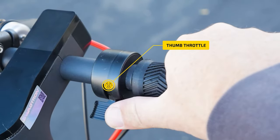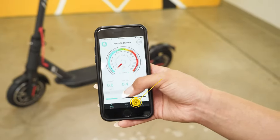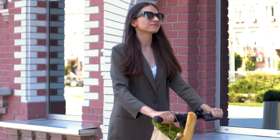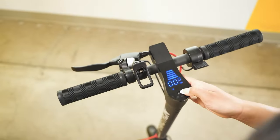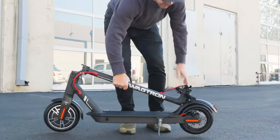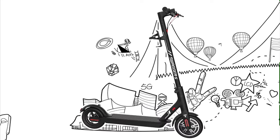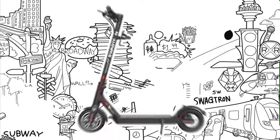The Swagtron Swagger 5 Boost is light enough to carry. The scooter is easy to fold and unfold, and light enough that you don't have to hold it in place while folding. The Swagtron SG5 Swagger 5 Boost is the company's newest model, packing a slightly larger motor and upgraded battery into a lighter, more compact package. It's the best electric scooter for commuters because of its safe, smooth, and simple operation.